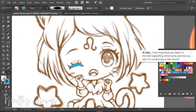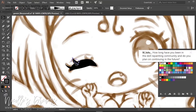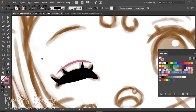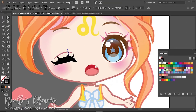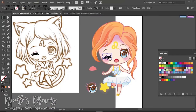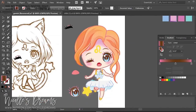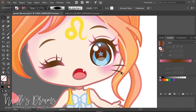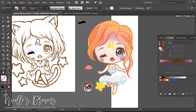Question number two: how long have you been in the doll repainting community, and do you plan on continuing in the future? I've been in the doll hobby since 2008, so almost 10 years. And yes, I definitely plan to stay for as long as my passion for it stays strong and for as long as I can afford it. Obviously priorities can shift drastically and change suddenly, but let's hope I can keep doing what I do for many more years.